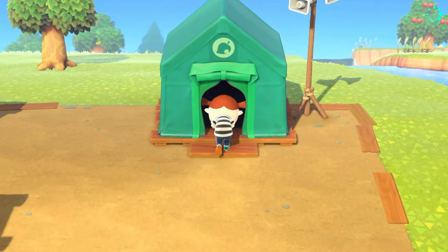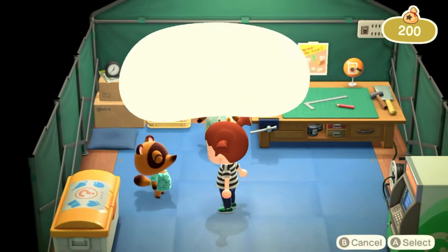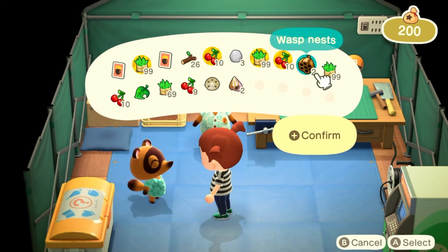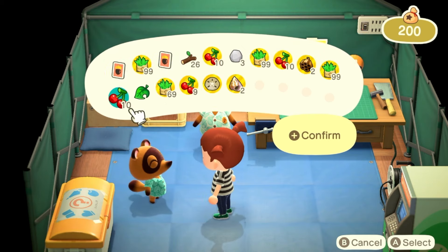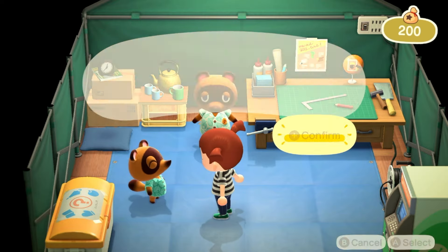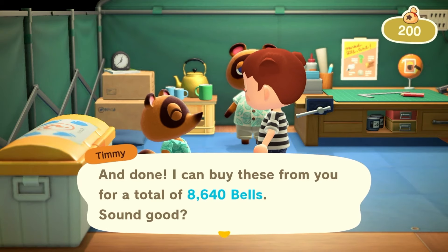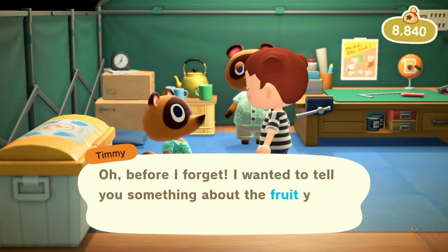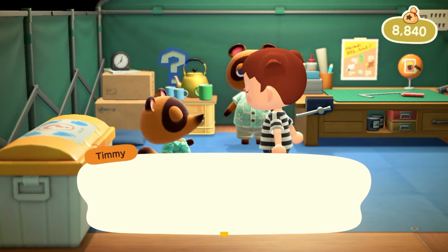Right now let's head in and sell all of this to Timmy. I'm going to sell all of the weeds, all of the cherries, the wasp nest, and everything else — because we have weeds and cherries on the other side of the island if we need them later. Plus I'm allowed to use treasure islands and all of that. We got 8,500 bells — definitely not miles but a whole bunch of bells, so that's good.